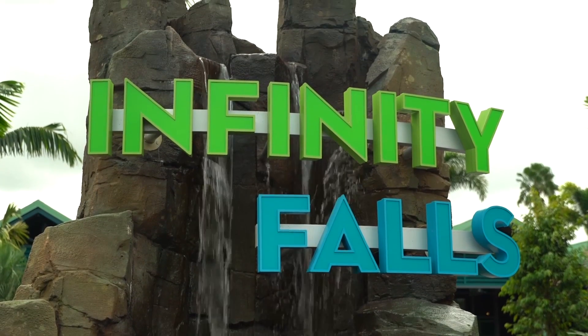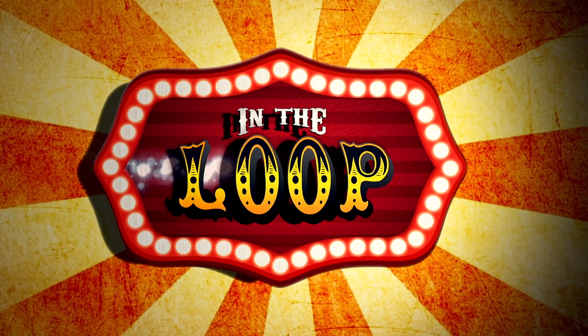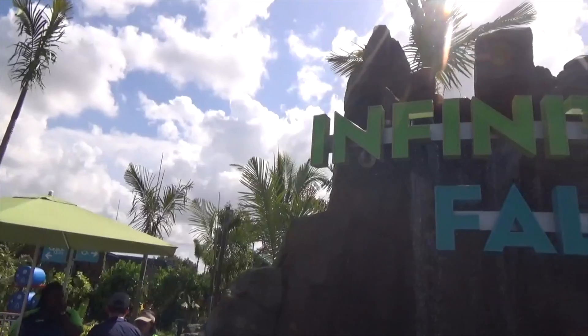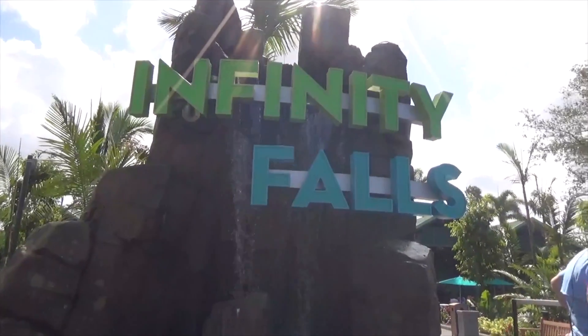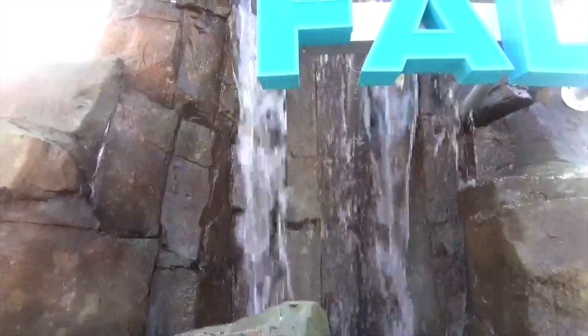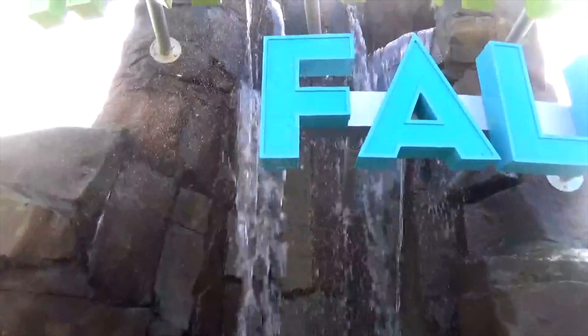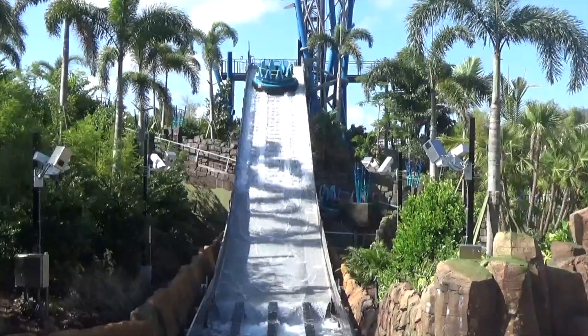Infinity Falls is now open at SeaWorld Orlando — the brand new Rapids ride. Not only is it brand new, but it is a record-breaking ride with a 40-foot drop. There is not a single drop on a Rapids ride that is larger than this 40-foot drop right here.